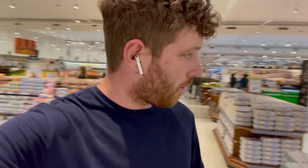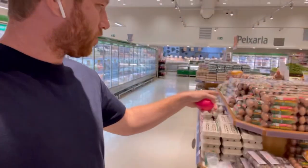Eggs here cost 13 reais — about 2 dollars for 20 eggs, which is not bad. They also have different styles of eggs: country-style eggs called ovos caipira, which are probably about three times more expensive.